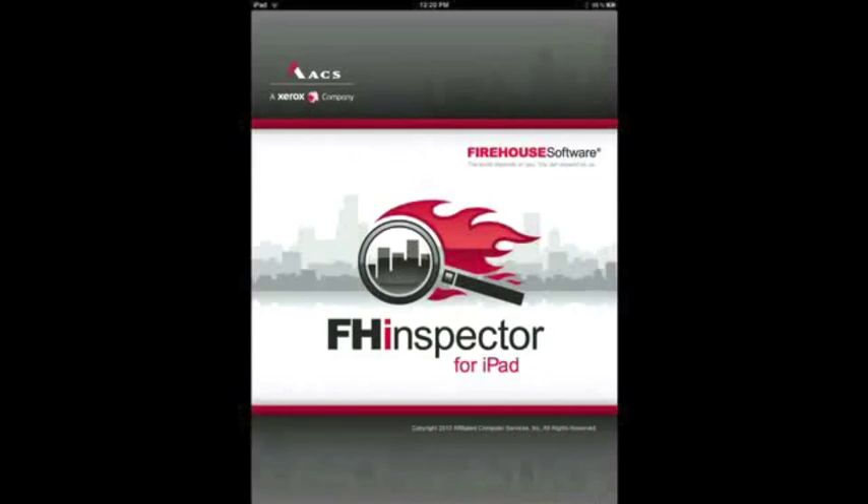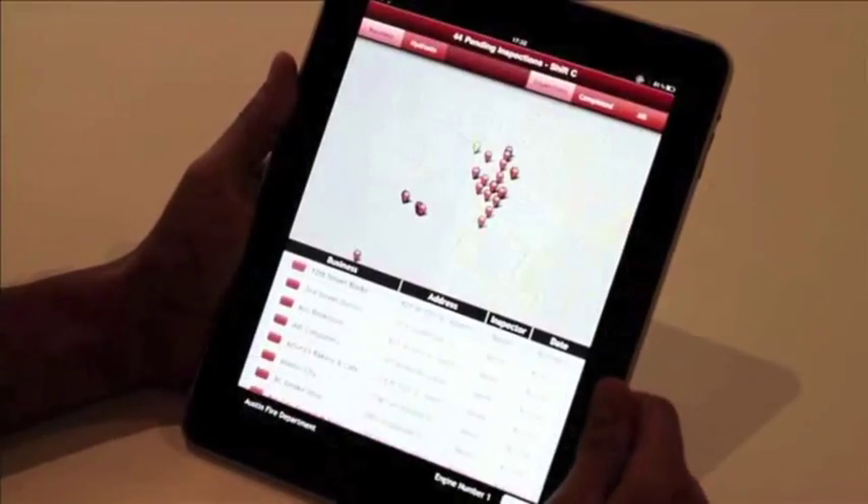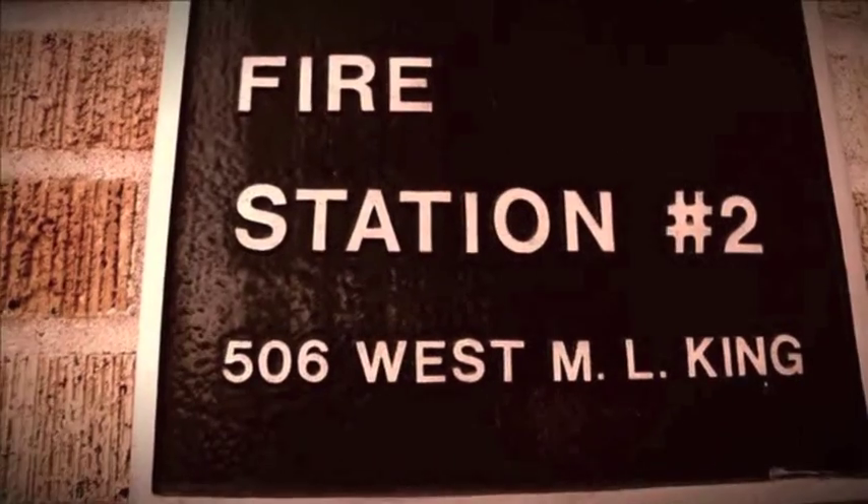Your engine company is out on a routine call, and it turns out to be a false alarm. With Firehouse Inspector, you bring out your company iPad to see if there are any building inspections in your vicinity before you head back to the firehouse.